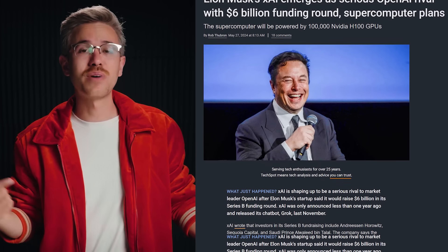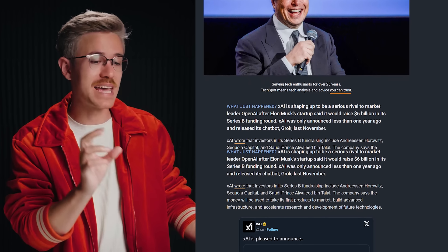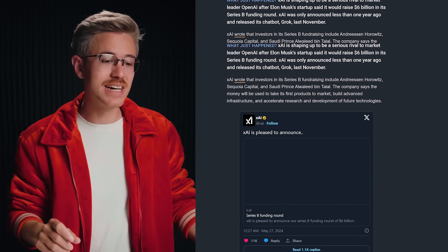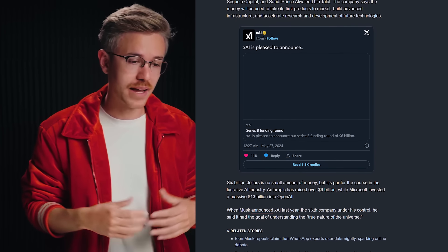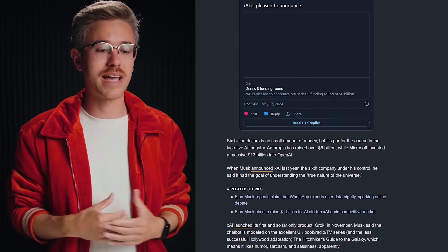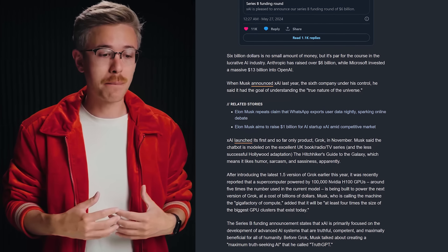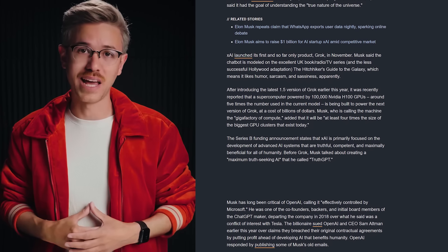XAI also raised $6 billion to build a mega factory powered by 100,000 NVIDIA GPUs. Elon basically got funding from Andreessen Horowitz, Sequoia Capital, and a Saudi prince to put together a factory that will be in competition with OpenAI.